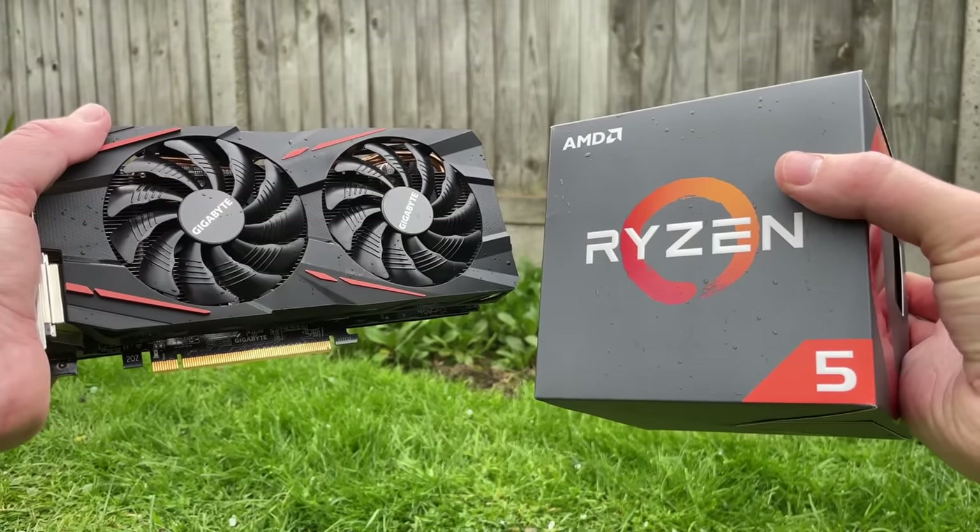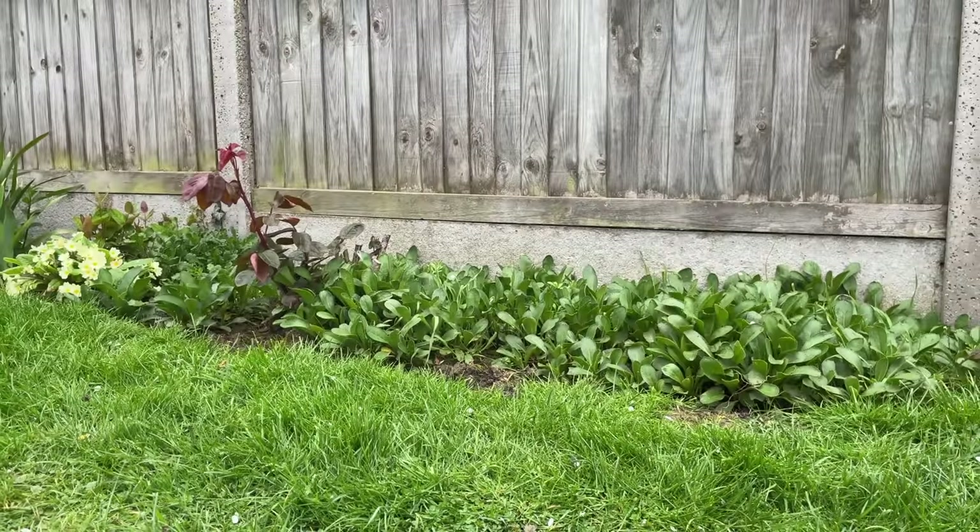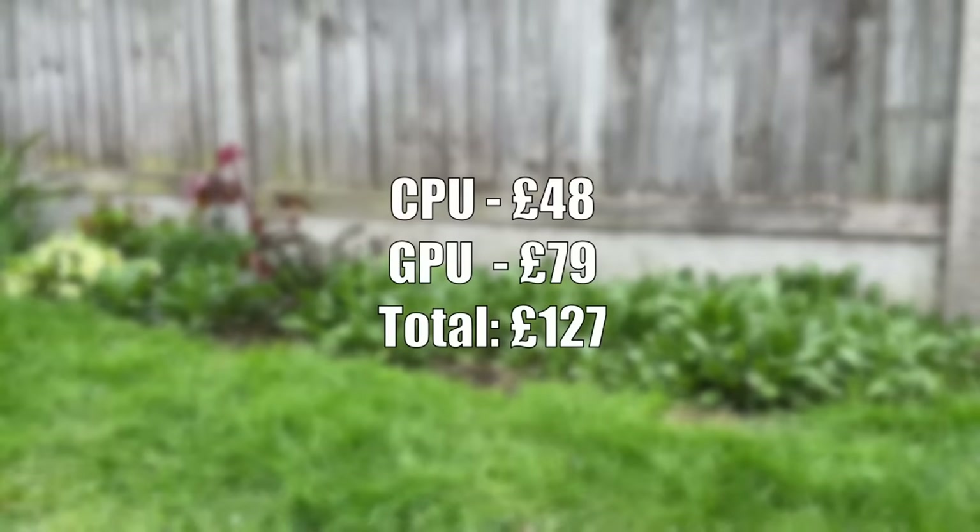The Ryzen 2600 can definitely handle a more powerful card if you want to opt for something better, but having paid just under £130 for this CPU and GPU combo — less than £80 for the card on its own — I think these two components represent solid price-to-performance.